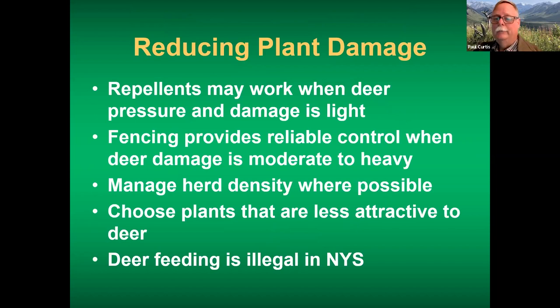Some general rules of thumb for reducing plant damage in home landscapes: repellents can work but tend to work best when deer pressure is in the light to moderate range — deer aren't in the landscape every day. When a home is near a wooded area on a deer travel lane with deer present every day, fencing will probably be the only reliable control. Try to encourage communities to manage herd density. Each adult deer eats six to eight pounds of forage per day. Choose plants less attractive to deer, and note that deer feeding is illegal in New York State within 300 feet of a public highway.